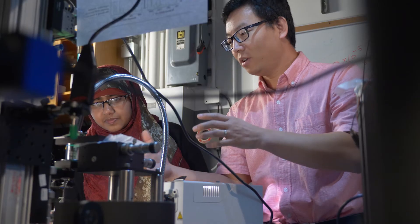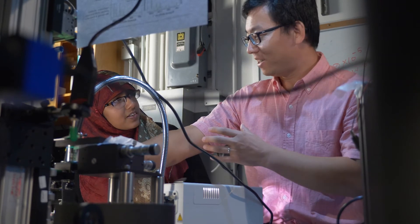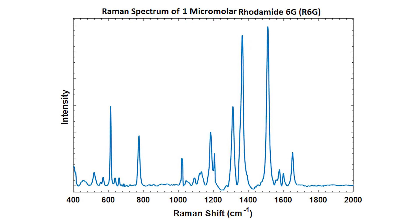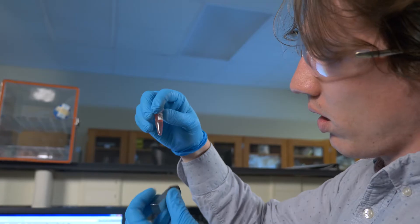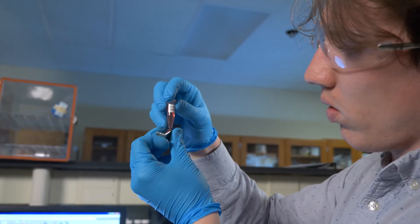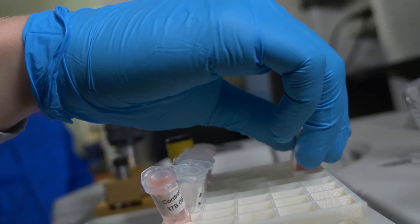It's just like a fingerprint of a person — a fingerprint is unique. Similarly, this is the fingerprint version for chemicals. With Raman spectroscopy, each peak is unique to a particular chemical substance, so you can tell exactly what chemical is in your solution.